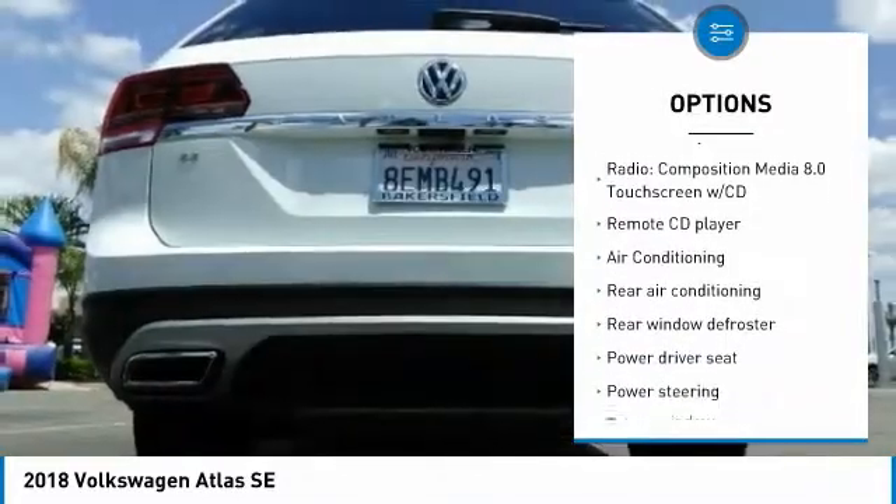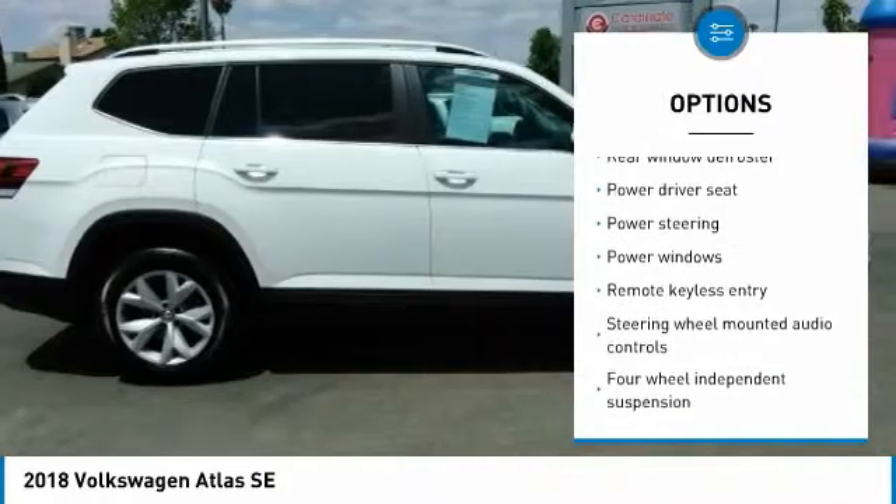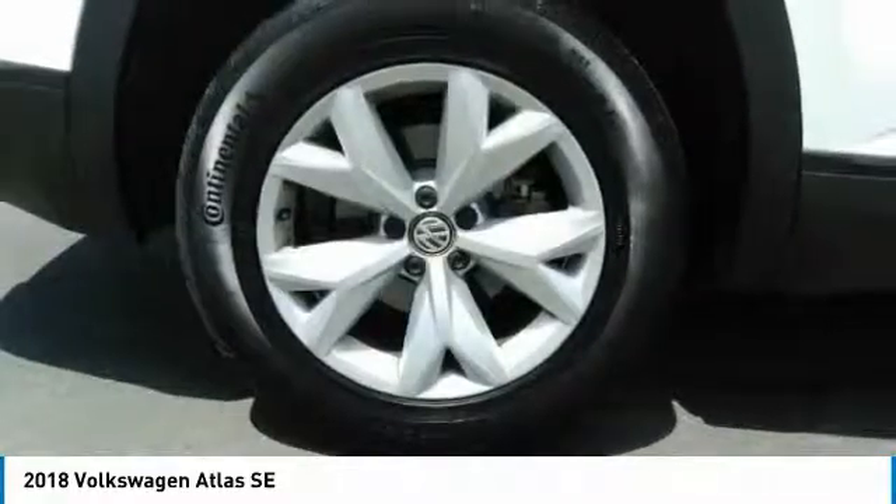air conditioning, dual airbags, alloy wheels, power steering, four-wheel disc brakes, eight speakers, power windows, heated front seats, rear window defroster.